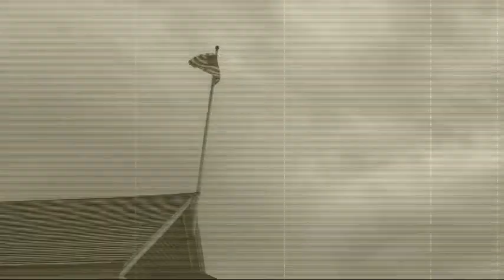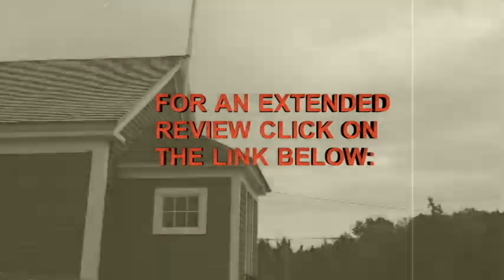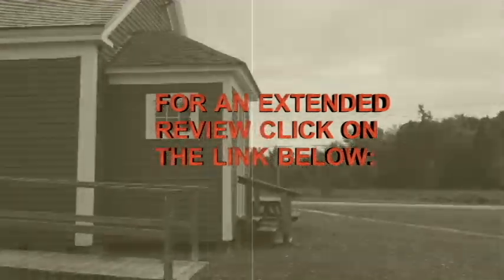For my extended review, please click on the link below. And thanks for joining me in this glimpse into the past.